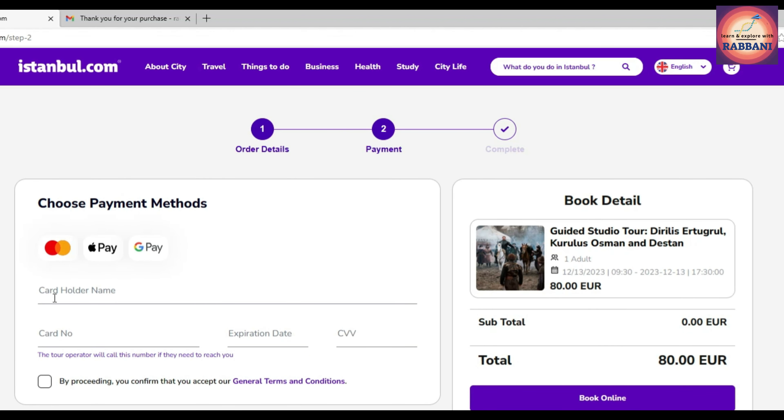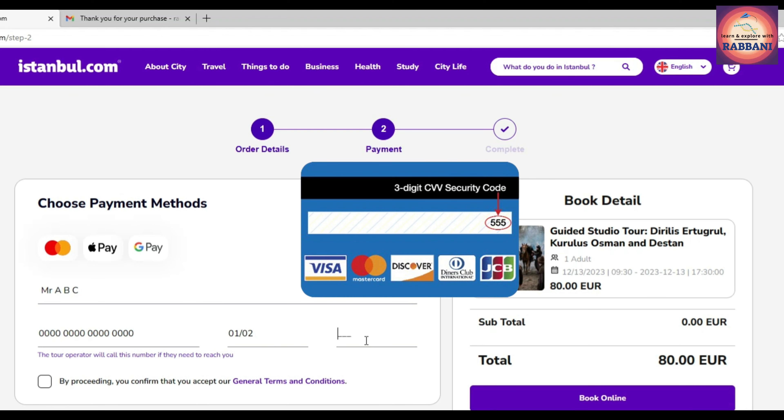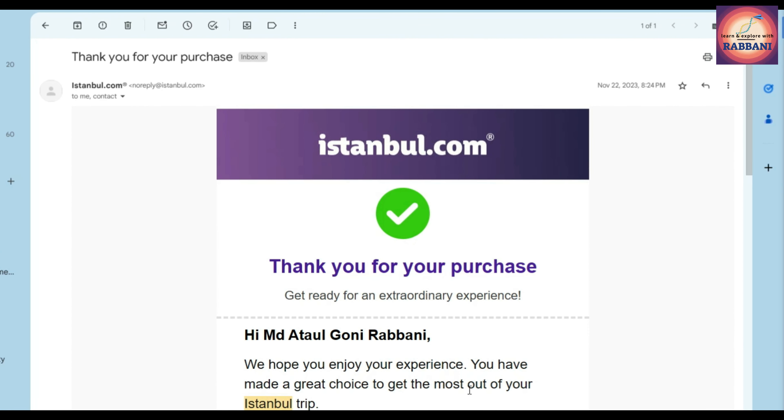In the payment details section, provide your debit or credit card details like cardholder's name, card number, expiry date, and CVV or security code. Mark the checkbox again and then click 'Book Online.'